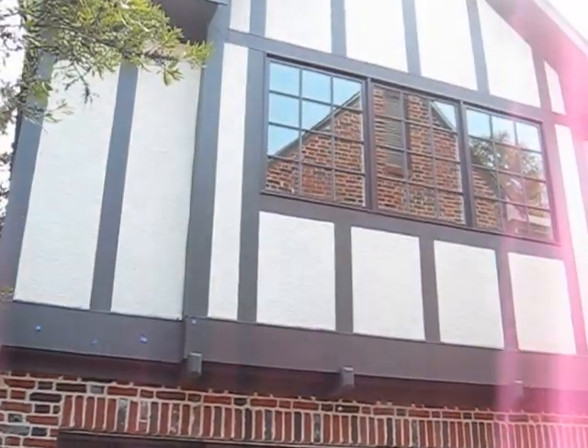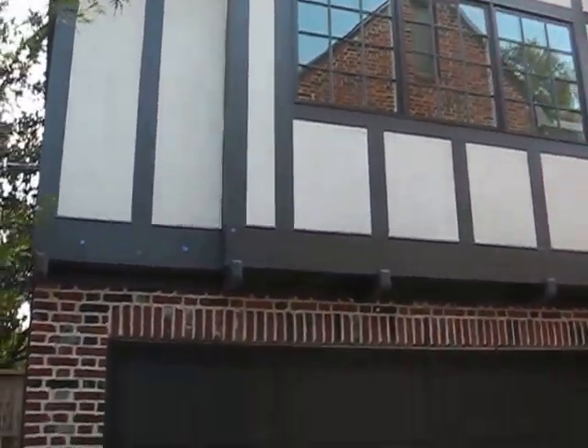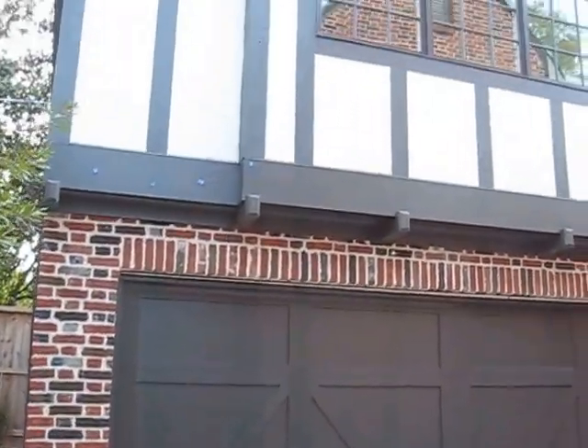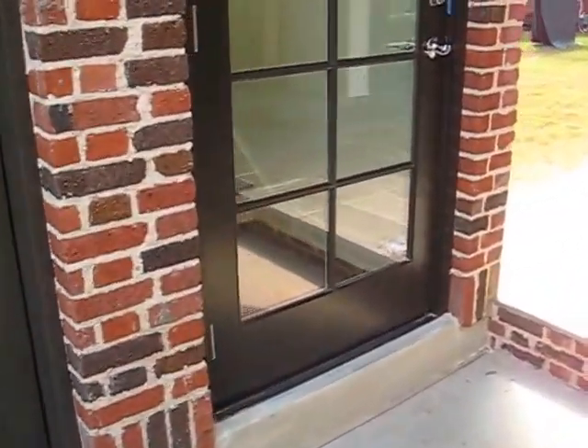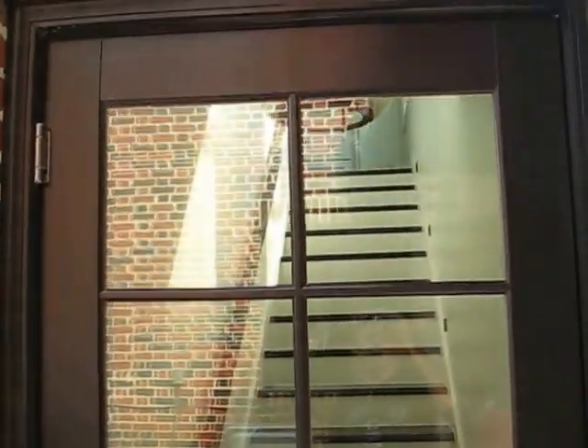We're at our project that we finished over in the River Elks area on Inwood. It's got brick on the front and stucco on the other sides. This is a door that we got from Best Door Service — it's real nice. The windows and doors are a gel one from our friends over at Grogan's.